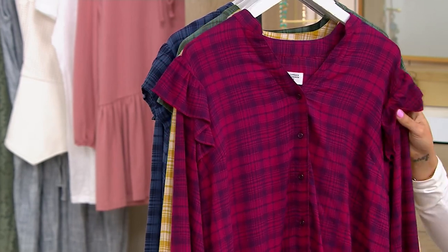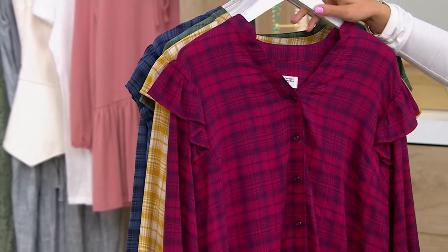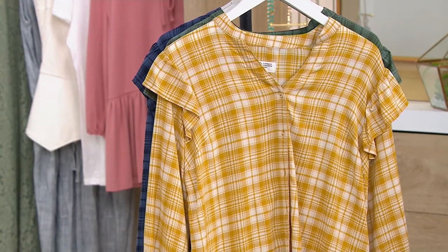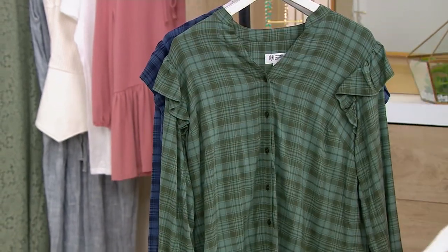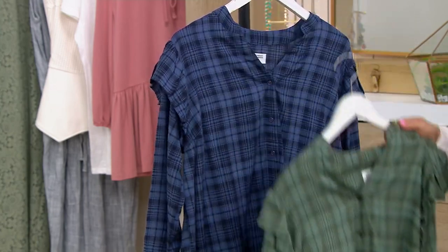It comes in four really nice colors. This is the rich purple, which is kind of like a pink and purple mix. Honeybee, which is white and a golden yellow — really perfect for fall. Joshua tree is a lovely green, and steel blue.